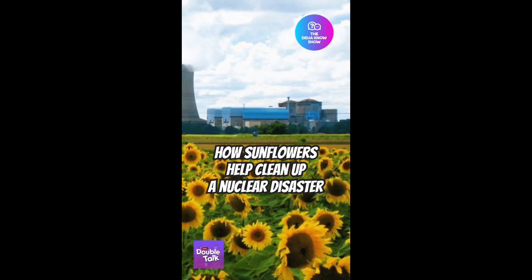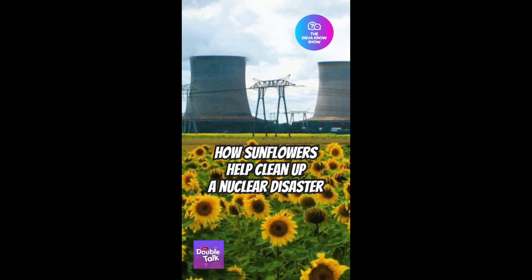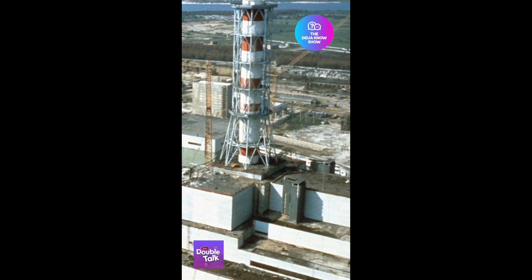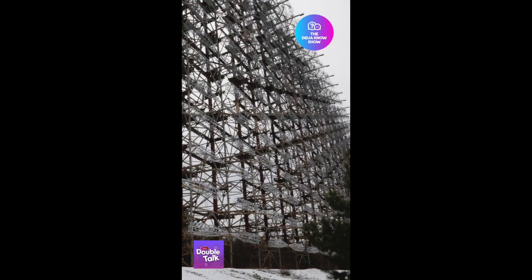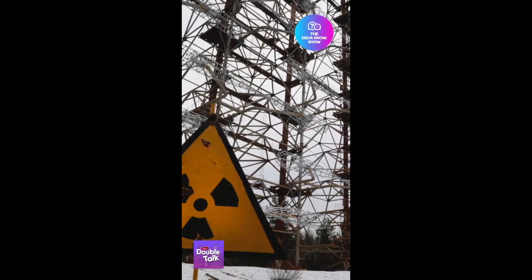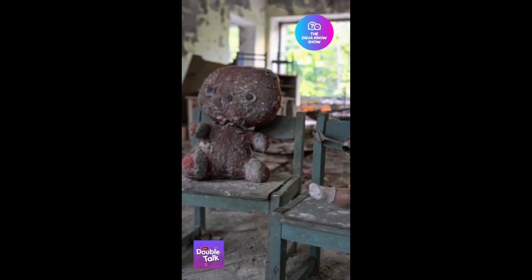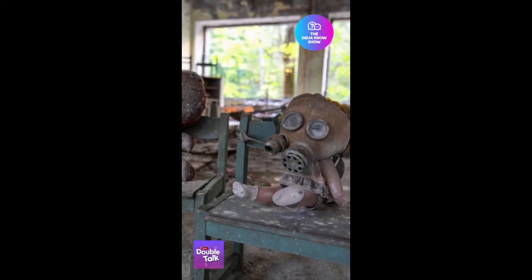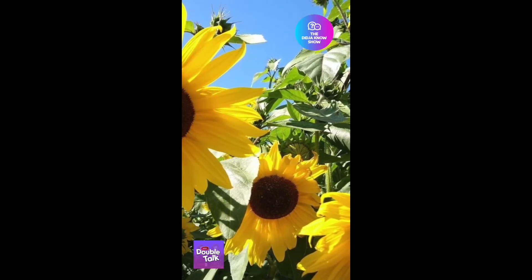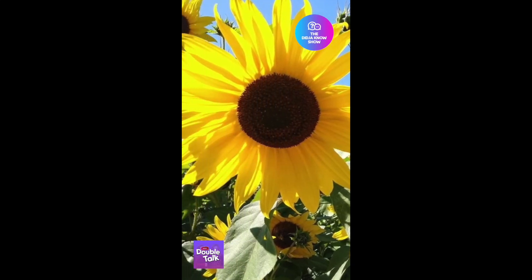Did you know that sunflowers have been used to clean up radioactive materials, like those released in the atmosphere during the Chernobyl nuclear power plant disaster in Ukraine in 1986? On that fateful April day, the plant's number 4 reactor, which had a flawed design and was operated by someone relatively untrained, exploded, releasing 50 tons of hazardous materials, including metals. Sunflowers can actually extract these metals from deep in the soil, purifying the area around a nuclear disaster.